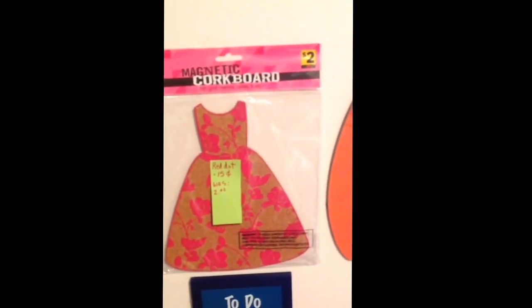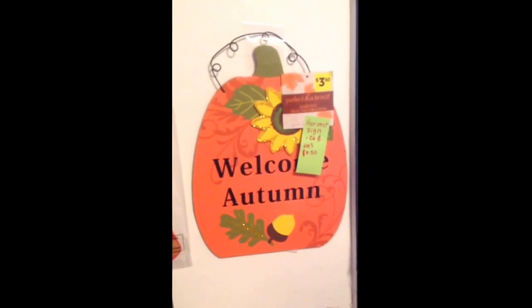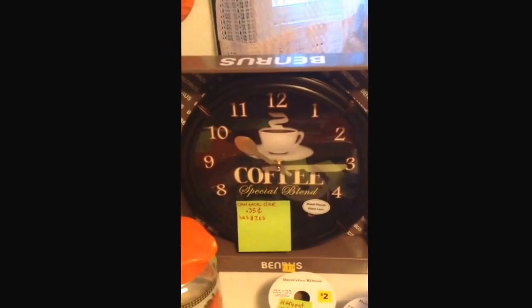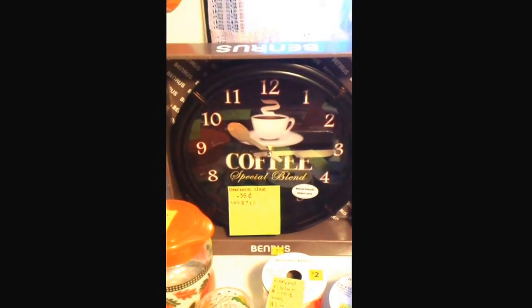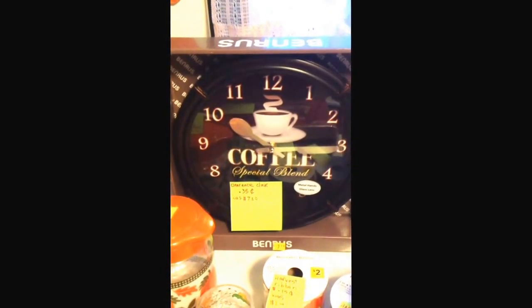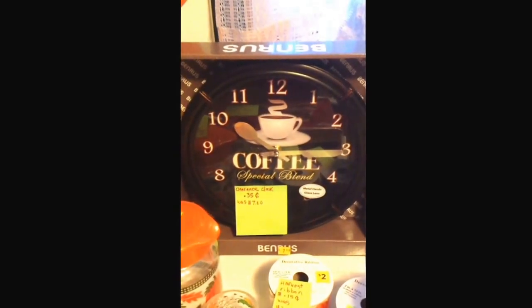The other thing ringing up without an override was the harvest items, which were an extra 75% off. I got this sign for $0.26. And at the first store I went to, I got this coffee clock — Special Blend — that was in the clearance section, and it ended up ringing up for $0.35. She had to do the override on it, and this store gave the best overrides out of all four stores.